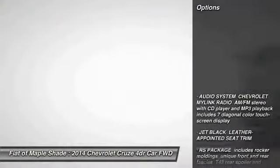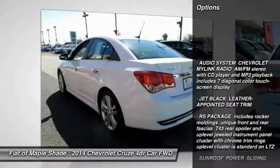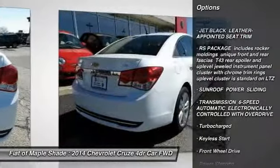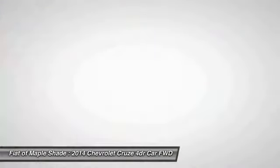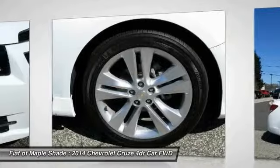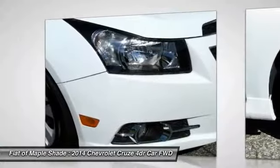Here are some of this vehicle's great options: stability control, traction control, anti-lock braking system, remote engine start, power sunroof, keyless entry, steering wheel audio controls, backup camera, leather-wrapped steering wheel, Bluetooth.